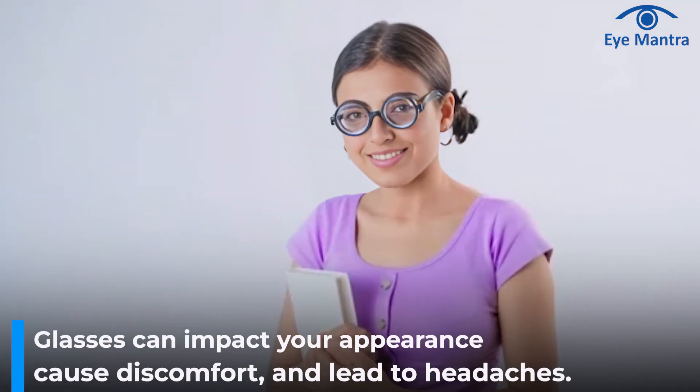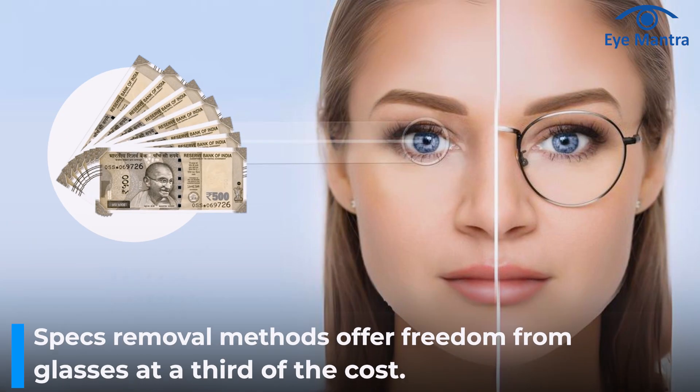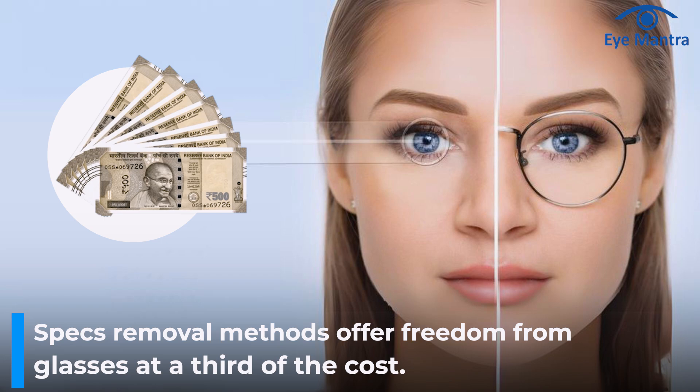Specs removal is a safe, painless, 10-minute procedure. There are many benefits to removing glasses. Glasses may hamper your personality or looks and can sometimes be uncomfortable or cause headaches. An average person spends 2 to 4 lakh rupees in their lifetime on glasses or contact lenses. Modern specs removal methods provide freedom from glasses at one-third this cost.